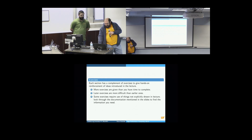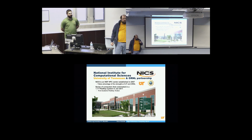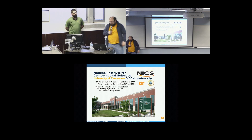I just really briefly want to tell you a little bit about XSEED, or about NICS and XSEED. The National Institute for Computational Sciences is here at the University of Tennessee. We're an NSF center, one of the major partners within XSEED, which is the Extreme Science and Engineering Discovery Environment. We ran Kraken, and we currently run Darter, Beacon, and Nautilus.